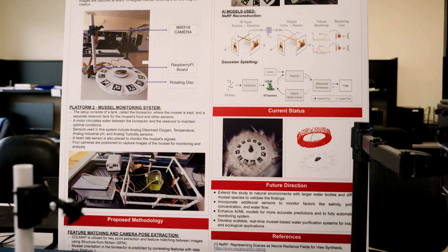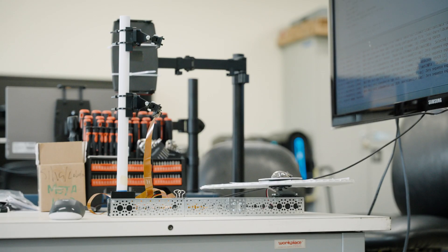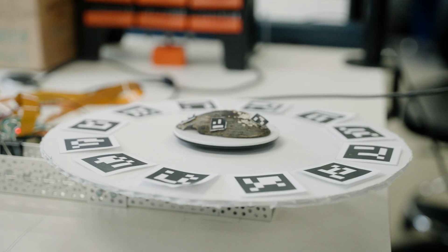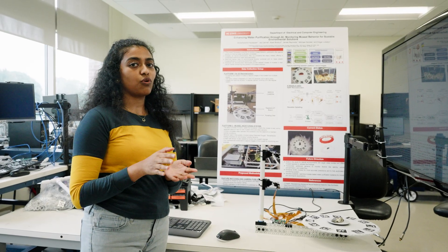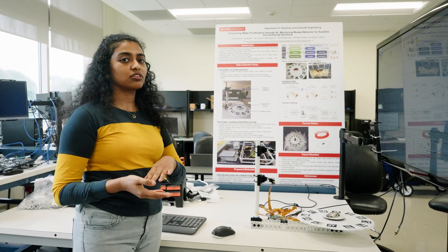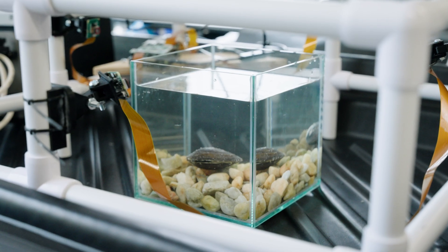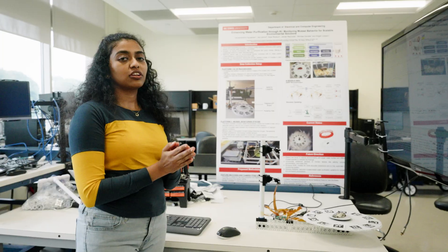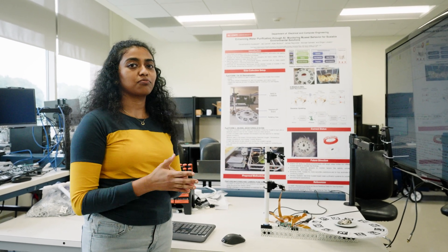One of the projects that I've been working on is muscle behavioural monitoring using AI. We are trying to predict the orientation of the muscle and also integrate it with other data to study how the muscle actually does the purification of water, since muscles are considered as the natural purifiers of water. The major techniques that we use are Gaussian splatting and NERF, which are 3D reconstruction techniques, to monitor the orientation and also do classification and segmentation of different types of muscle.